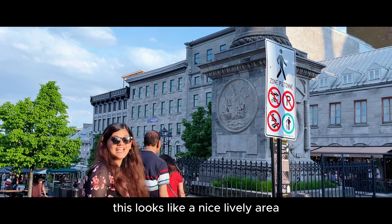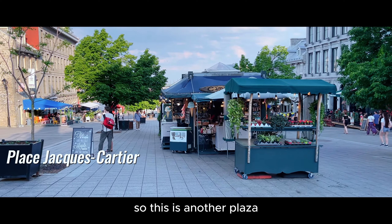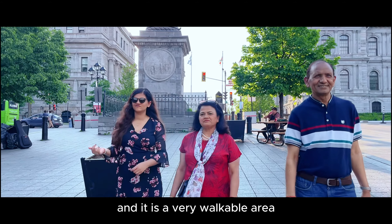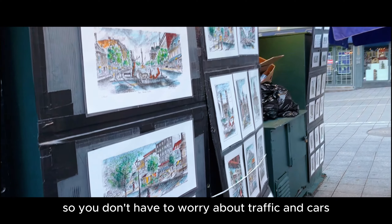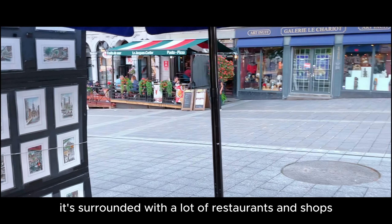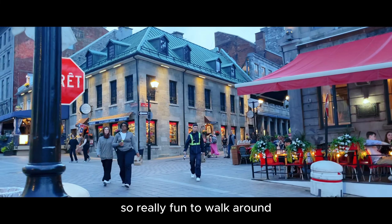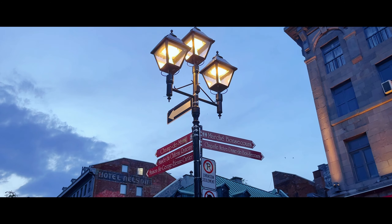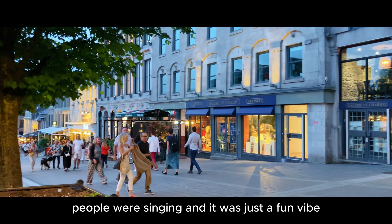This is another plaza which was very close to our hotel and it is a very walkable area — pedestrians only, so you don't have to worry about traffic and cars. It's surrounded with a lot of restaurants and shops, so really fun to walk around whether it was the day or in the evening. There was always music playing, people were singing and it was just a fun vibe.